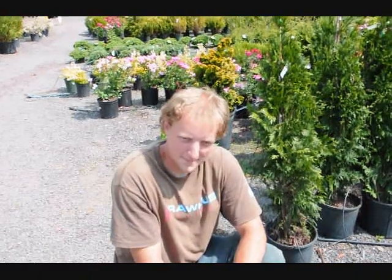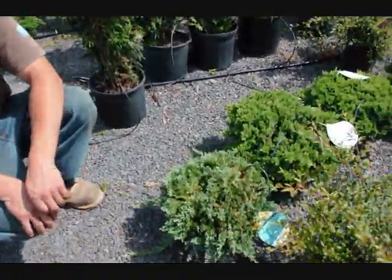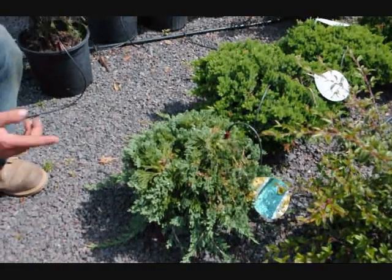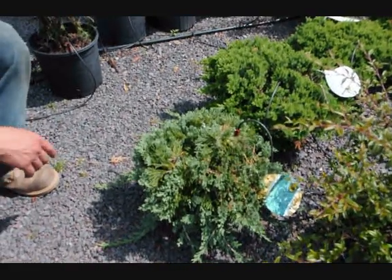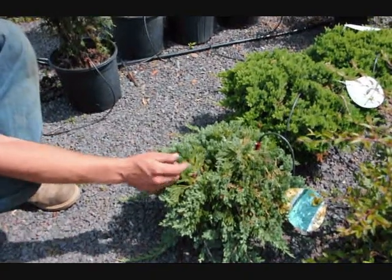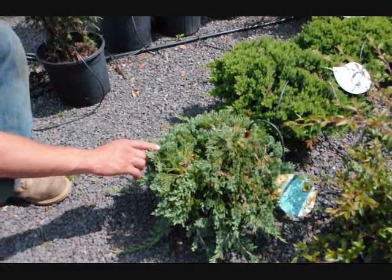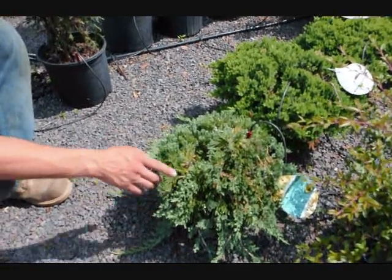We're here at Highland Hill Farm on Route 313 in Fountainville, PA. This is Michael Hurst, the chief propagator here at Highland Hill Farm. He's going to tell you about the foliage of the Blue Rug Juniper. The Blue Rug Juniper has a nice lush green new growth — it's kind of more bluish. As the rain goes through the winter, it turns a darker green color, so you can tell what time of year it is just by looking at the tree.